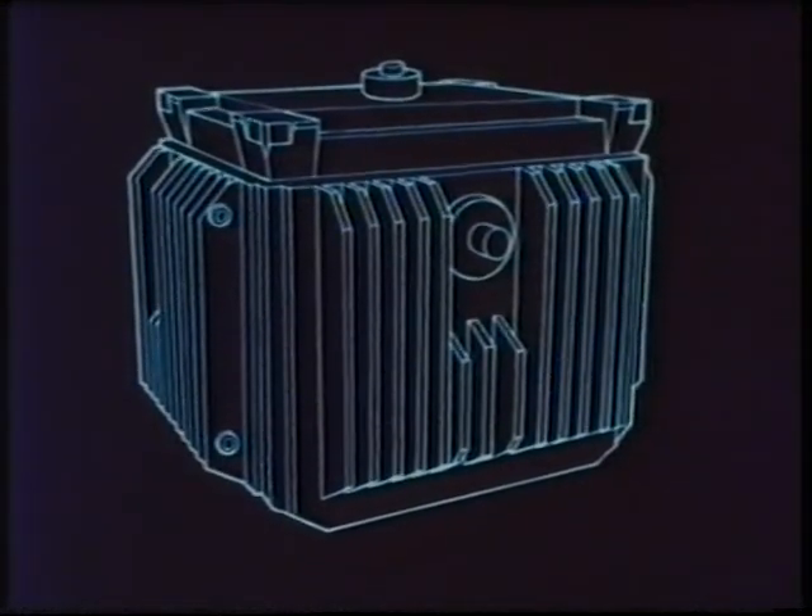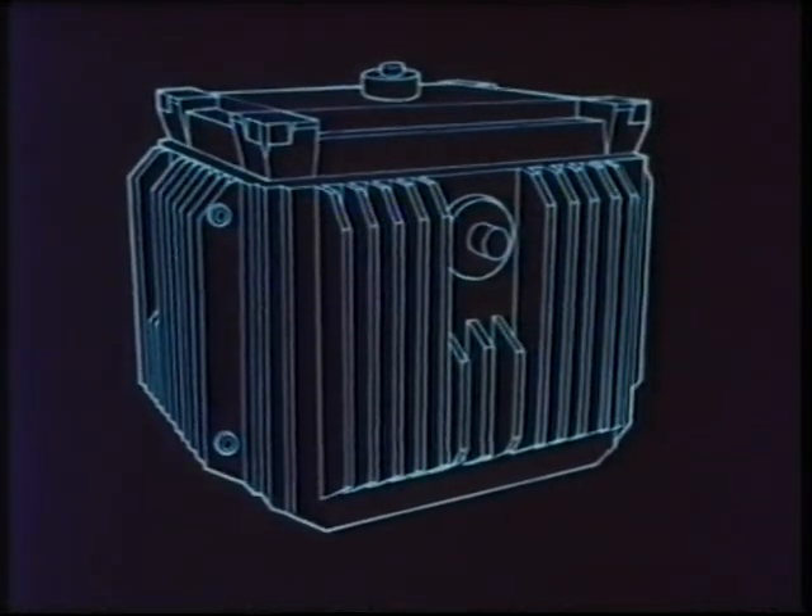About 200 rods at a time are loaded underwater into an open-topped steel skip, which is then placed inside a special container called a flask for transport to Sellafield by road and rail.